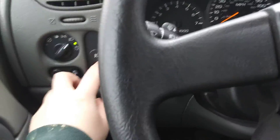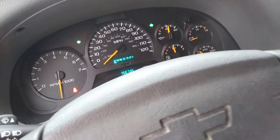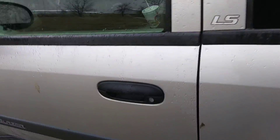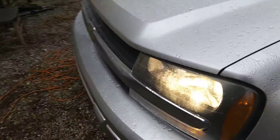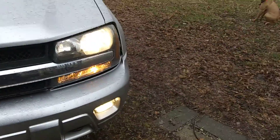Let's flip the headlights and fog lights on and check the outside. Yep, first update for the new year on the Trailblazer — I haven't done an update in a while. All the lights are fully working.